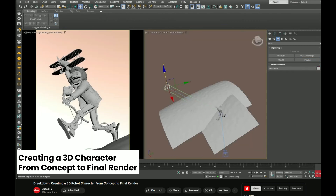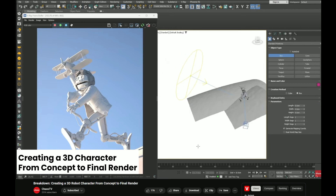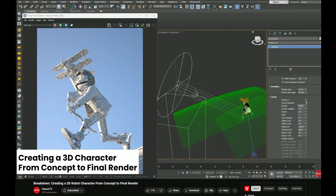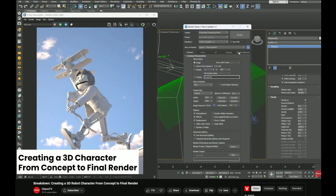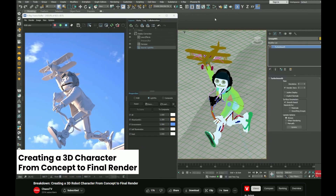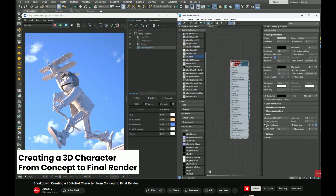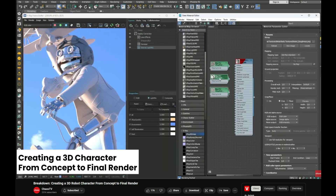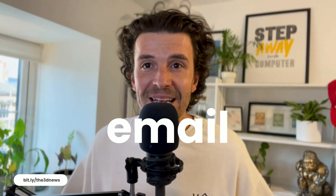Chaos TV offers a comprehensive walkthrough in their latest video of creating a 3D robot character from the first sketch to the polished rendered image. The process begins with concept sketches, moves into 3D modeling to sculpt the robot, then texturing where materials and maps are created to bring the robot to life with realistic surfaces. The final stage involves lighting and rendering using V-Ray. For 3D artists, this video serves as a masterclass in character creation, highlighting the importance of each step and demonstrating advanced techniques that can elevate our own projects.